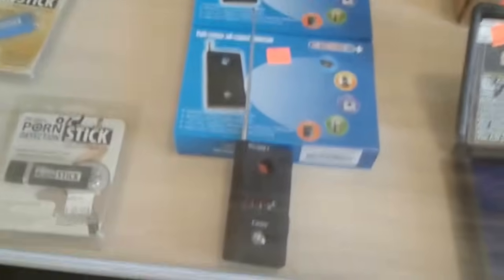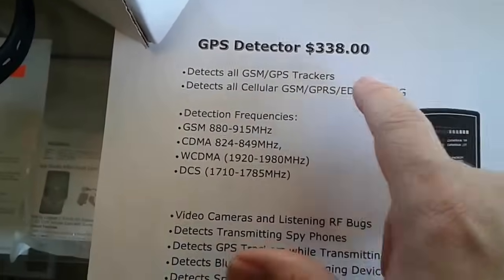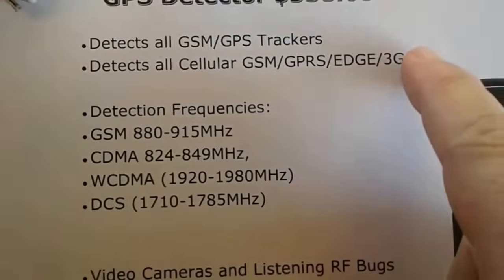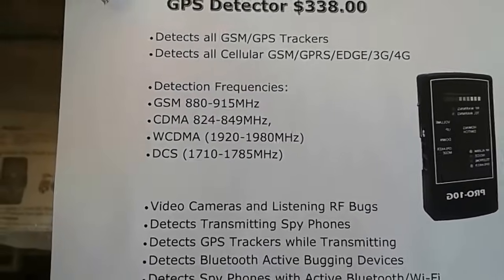You can't rely on bug detectors. A cheap bug detector for $59 does not pick up tracking devices. The ones that do are much more expensive — like this one on our website for $338. The reason it works is because it picks up the cellular network and the quad-band frequencies: 800, 900, 1900, and up to 1700 megahertz.